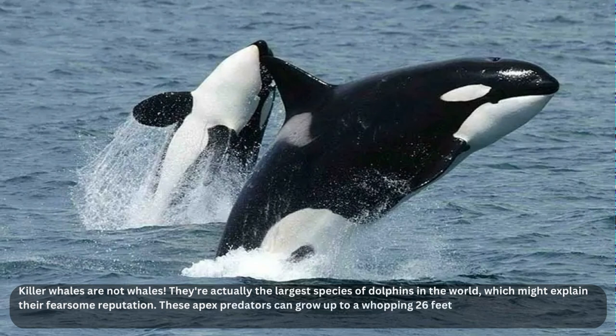Instead, they prey on a variety of marine creatures, including great white sharks and even some species of whale. Talk about being at the top of the food chain. Killer whales can be found in all of the world's oceans, from the icy waters of the Arctic to the sun-drenched coasts of Australia.